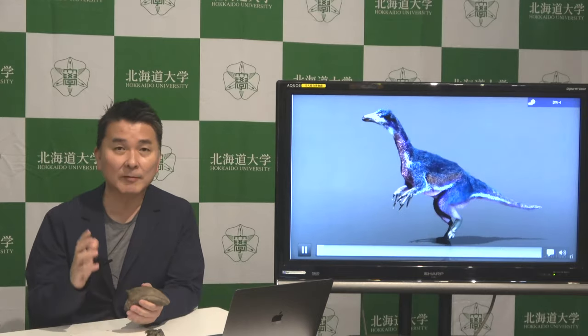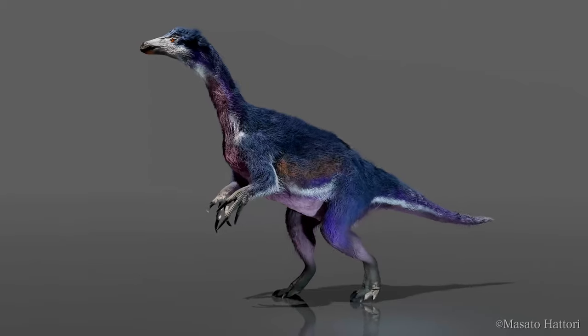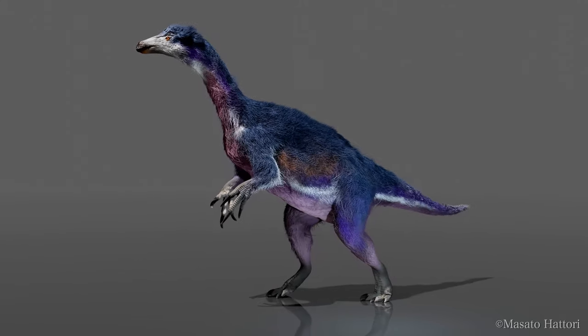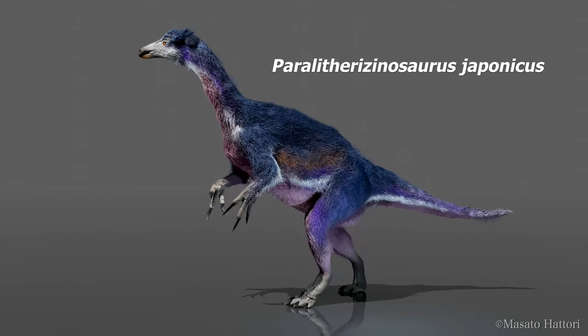We have only five pieces, but it contains a lot of information. In our study, we discovered that this is a new dinosaur, so we named it Parallia therizinosaurus japonicus.